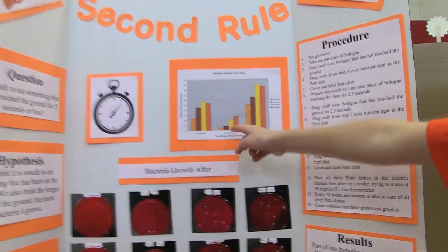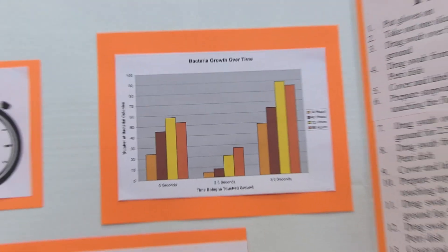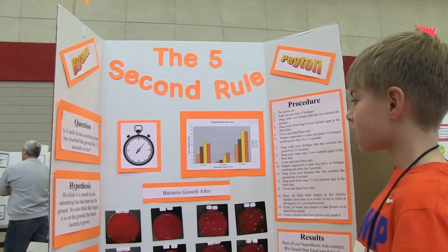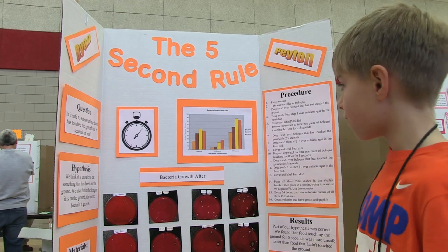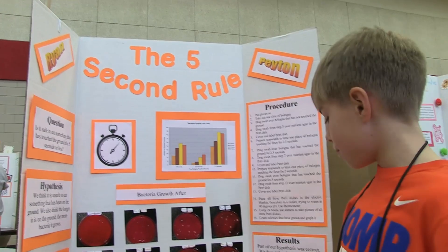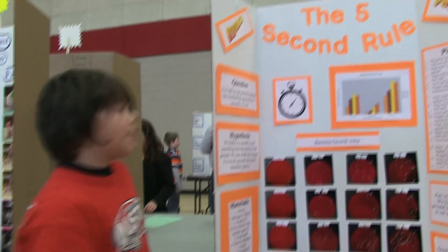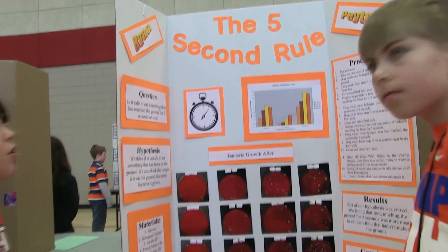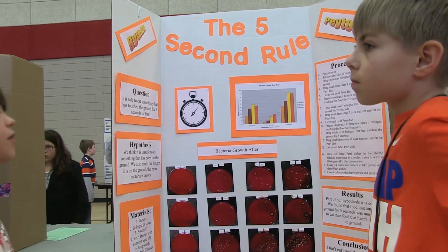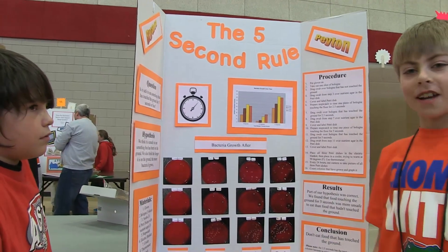We have a chart showing the 0 seconds, 2.5 seconds, and 5 seconds results. Light orange is 24 hours, brown is 48 hours, yellow is 72 hours, and dark orange is 96 hours. We think the colony counts went down for 0 seconds and 5 seconds because the smaller colonies grew together and got bigger. We placed all 3 petri dishes in the incubator and every 24 hours came to take a picture of all 3 dishes, recording the data on a notepad.